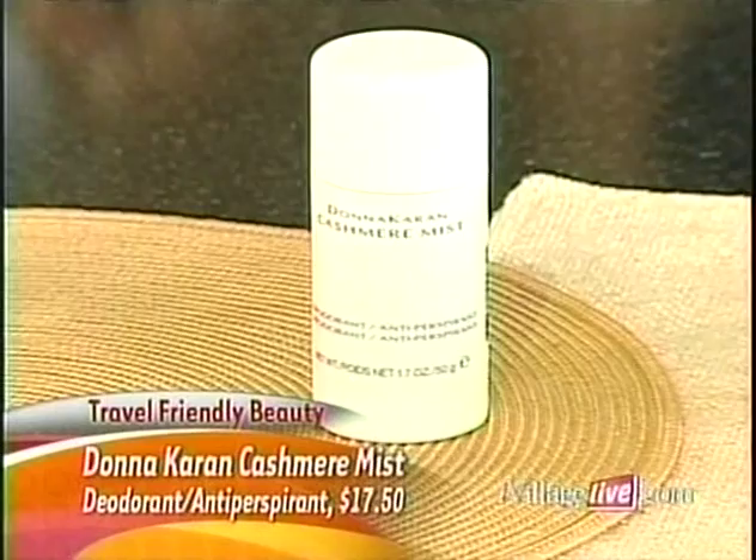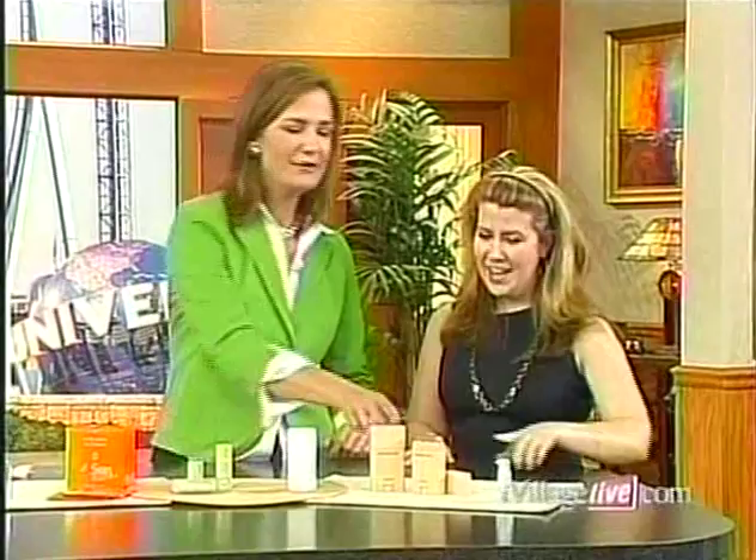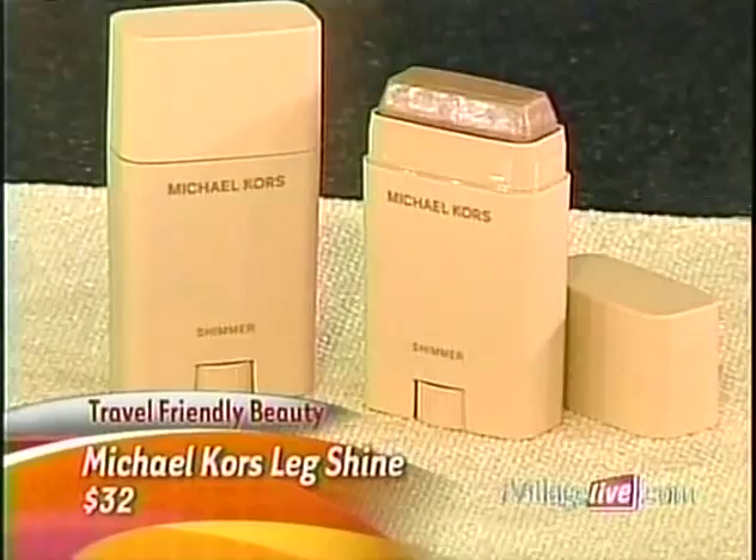With fragrance bottles you either risk them being taken away or spilling, but these products solve that problem. You've got the Donna Karan Cashmere Mist deodorant — it's a great deodorant in the form of one of their most popular fragrances. It works so well and you smell good every time you put it on, so it's like a combo. And this is another obsession of mine: the Michael Kors Leg Shine. You use it on your legs and arms to get that vacation sheen, and it smells so good that people will ask what you're wearing.